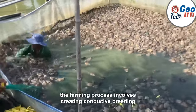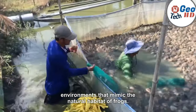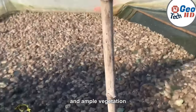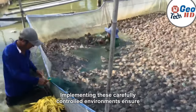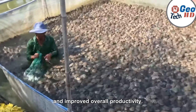The farming process involves creating conducive breeding environments that mimic the natural habitat of frogs. Farmers construct well-designed ponds or enclosures with suitable water conditions, temperature regulation systems, and ample vegetation to support the frog's growth and reproduction. Implementing these carefully controlled environments ensures optimal breeding conditions, leading to increased survival rates and improved overall productivity.